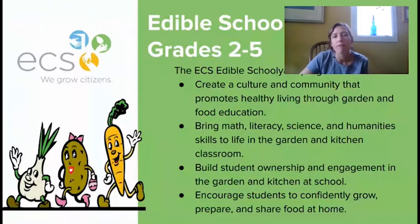In grades three through five, students will plan, plant, maintain, harvest, and cook the food that grows in the garden. In the spring and fall we take care of the garden and grow the food, and during the winter we have units on cooking.